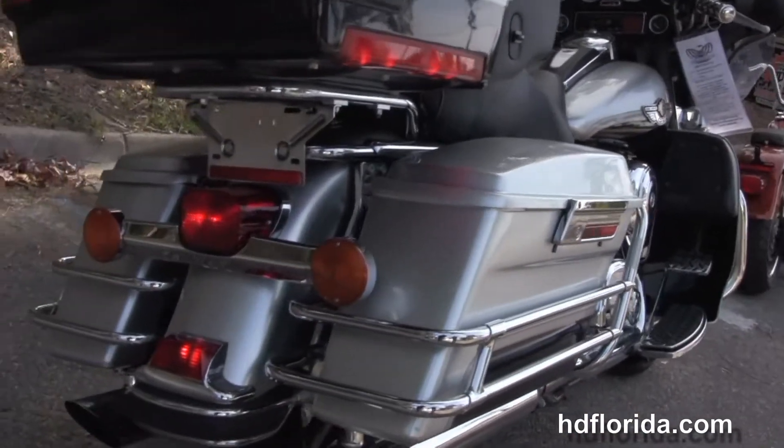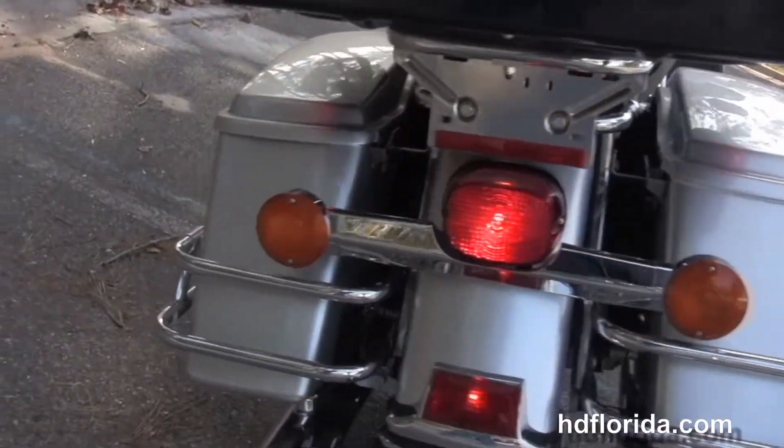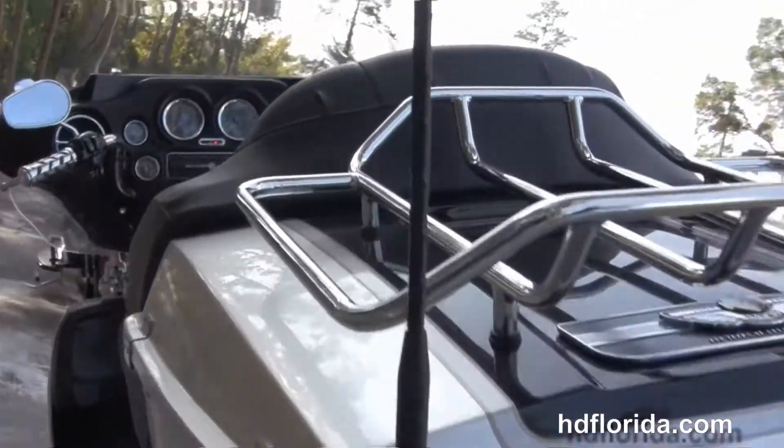Upgraded foot controls, the chrome saddle bag guards around the hard-locked saddle bags, King Tour pack with premium chrome luggage rack up top and the upgraded antennas.